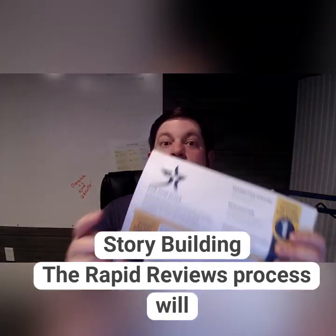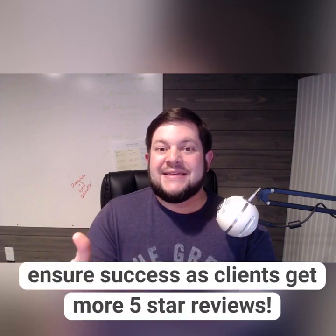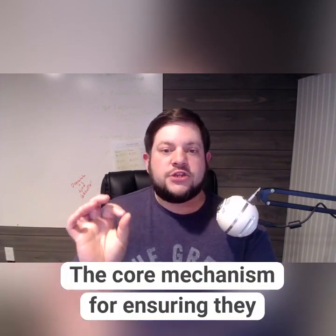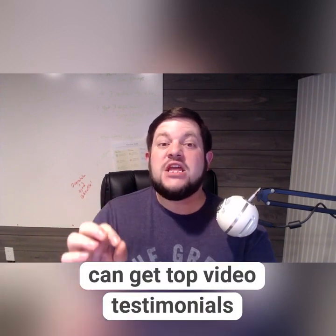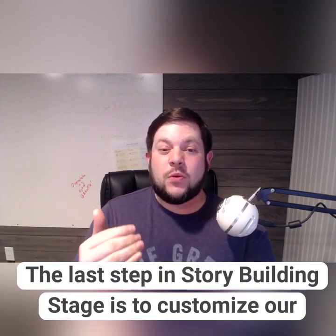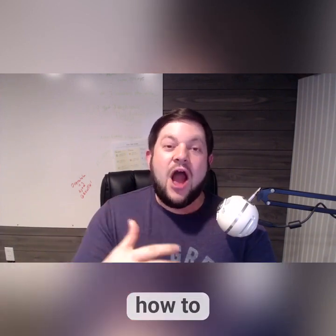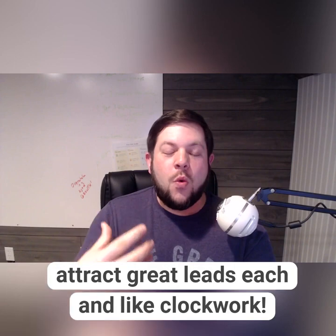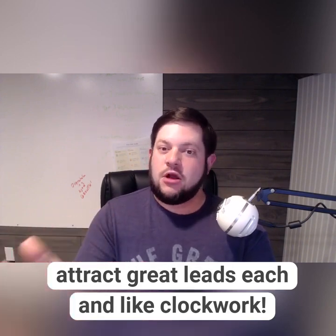In stage two, we go into story building. We have a Rapid Reviews process that makes it really easy to get more five-star reviews. It's a core mechanism to make sure that you can also get top-notch video testimonials through a program I call the Testimonial Time Vault. The last step in story building is to make sure that we build care studies — a unique way of talking about our patients and the wonderful results you get from them, so that you can attract great leads and patients like clockwork.